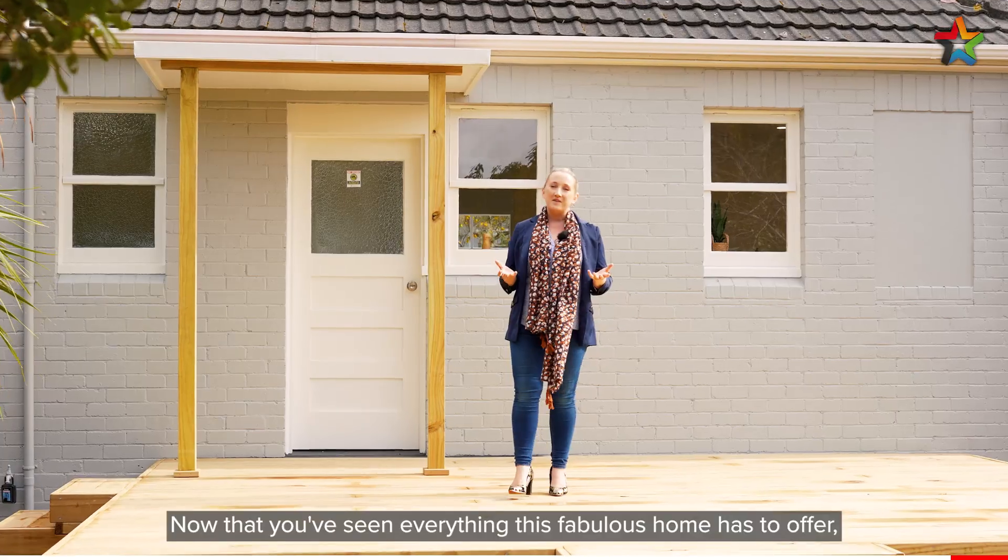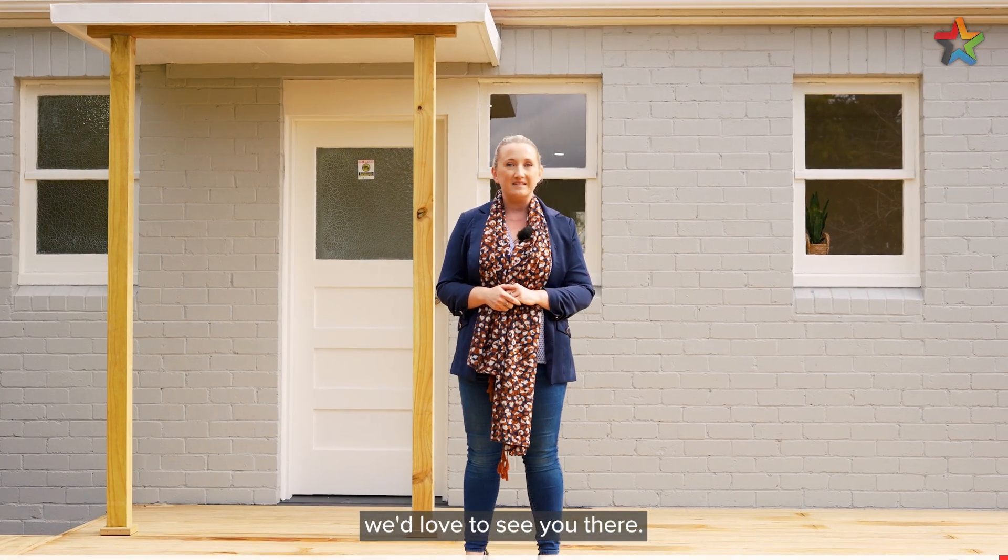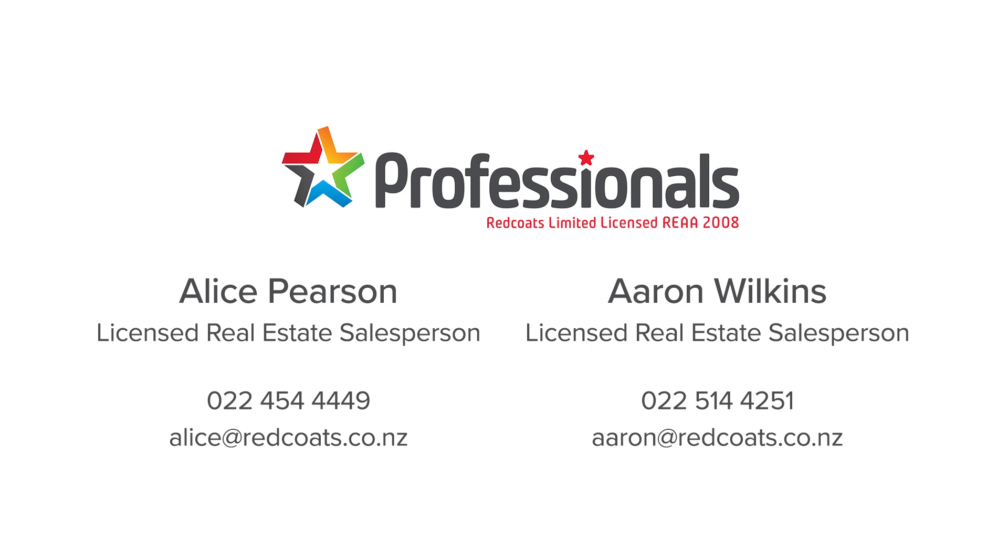Now that you've seen everything this fabulous home has to offer, make sure you're at this weekend's open home — we'd love to see you there. Ka kite, have a good day.